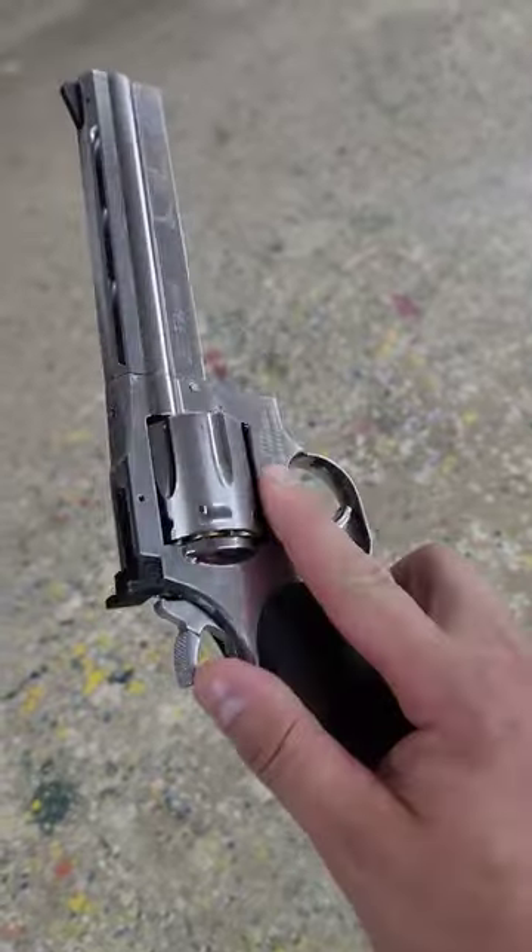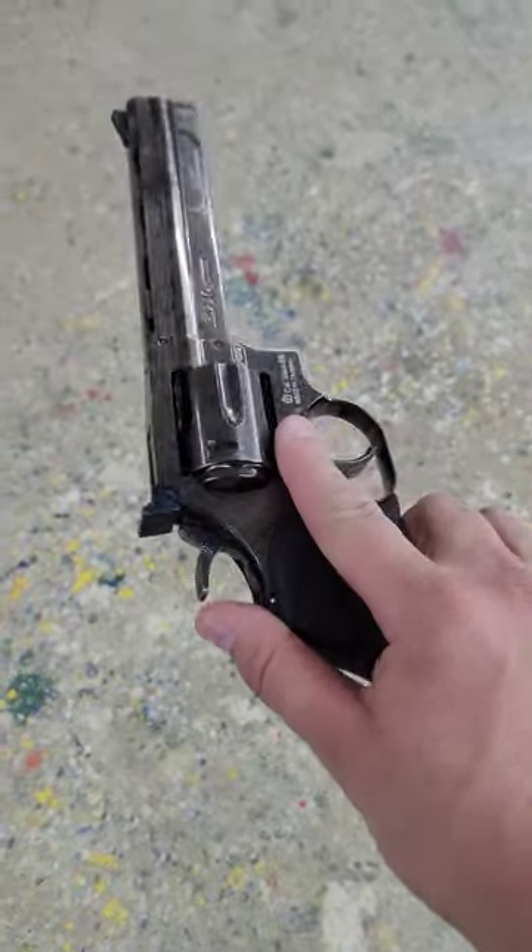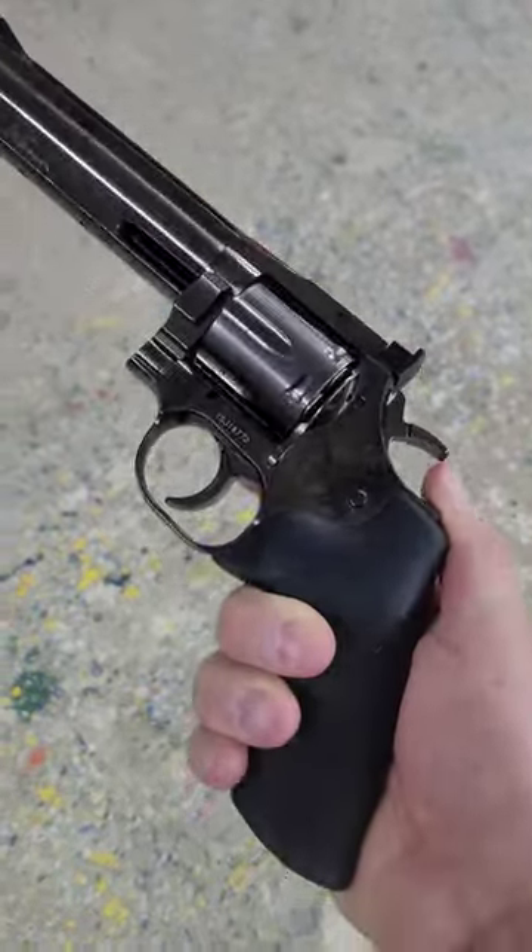Thus proving the BB gun is more powerful, but the airsoft guns are safe to use in games. Any questions?